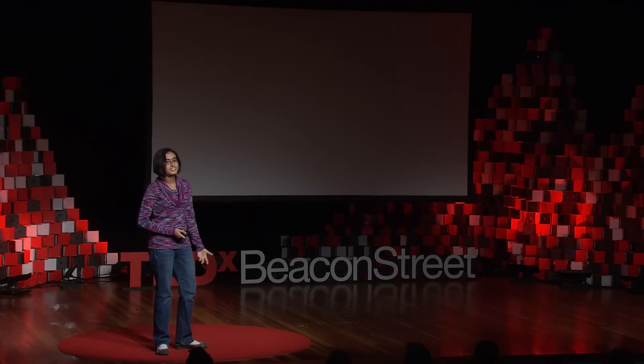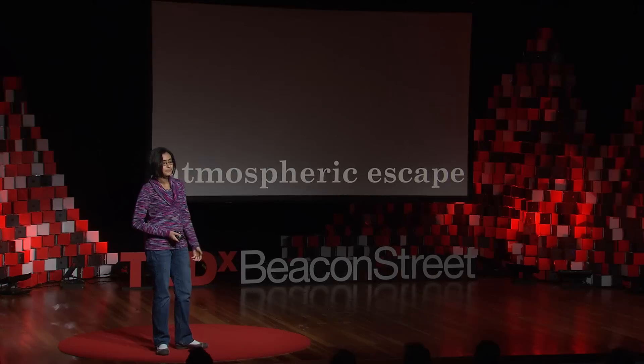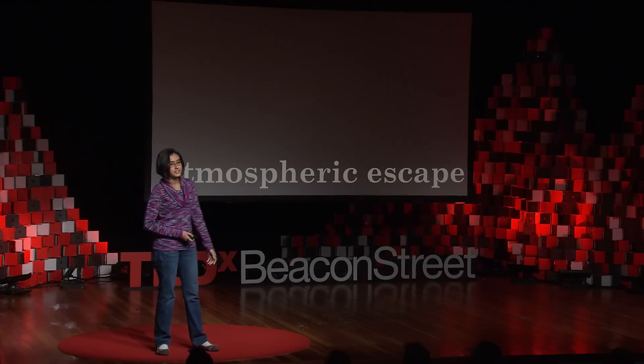It's such an amazing phenomenon that the fact that it's disappearing should frighten you at least a little bit. This process is something that I study, and it's called atmospheric escape. Atmospheric escape is not specific to planet Earth — it's part of what it means to be a planet. Because planets, not just here on Earth but throughout the universe, can undergo atmospheric escape.